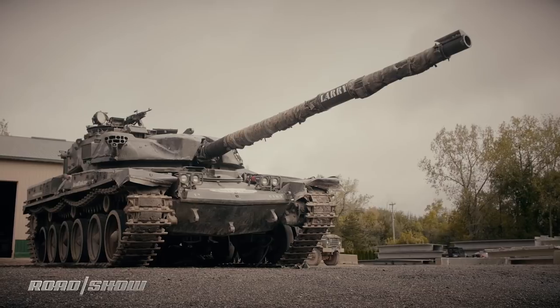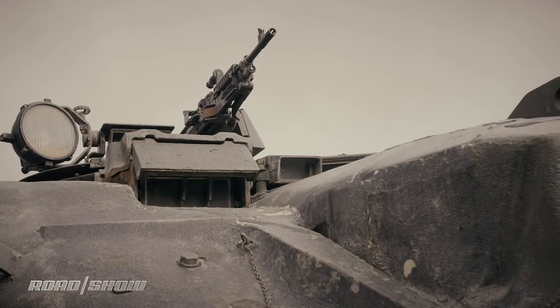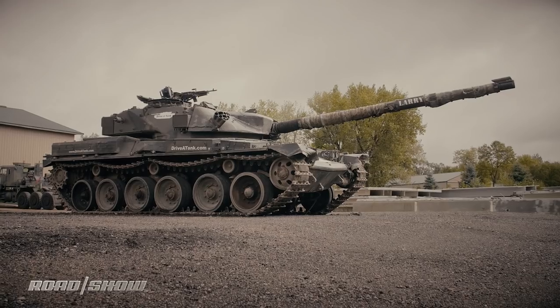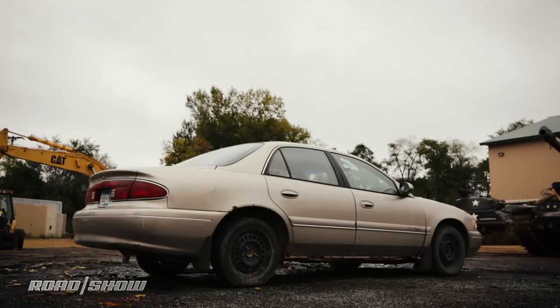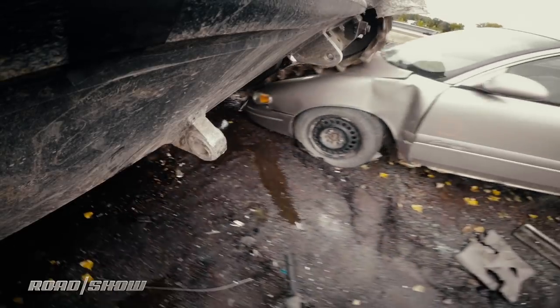Behold the behemoth that is the Chieftain. The Sherman may have been iconic but the Chieftain looks like it could eat it for breakfast. And what do you do with a 25-foot-long, 55-ton tank? Well, you use it to crush a car, of course. Turns out it's excellent at it.